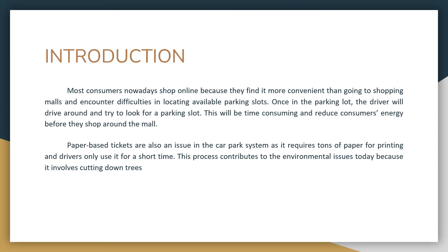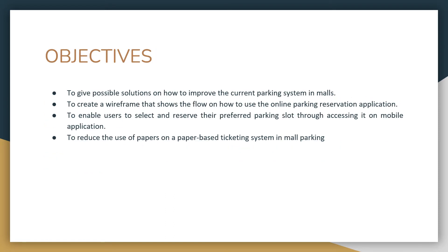Paper-based tickets are also an issue in the car park system as it requires a large amount of paper printing, and drivers only use them for a short time. This process contributes to environmental issues because it involves cutting down trees, and mindless use of paper may lead to deforestation. The objectives of this paper are: first, to give possible solutions on how to improve the current parking system in malls; second, to create a wireframe showing the flow of the online parking reservation application; third, to enable users to select and reserve their preferred parking slot through a mobile application; and lastly, to reduce the use of paper in a paper-based ticketing system in mall parking.